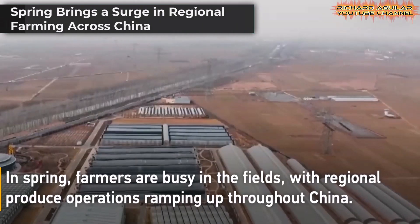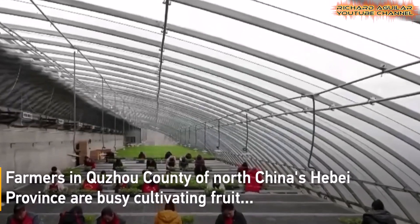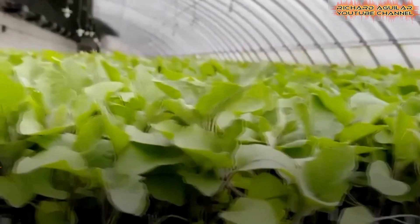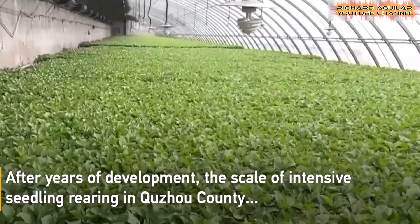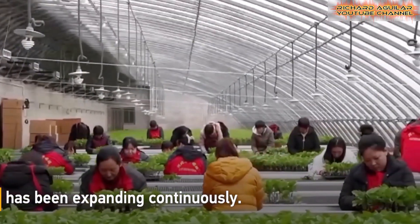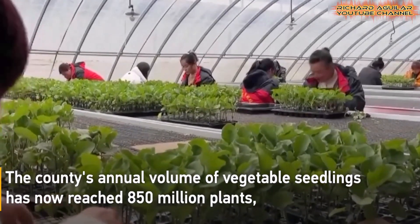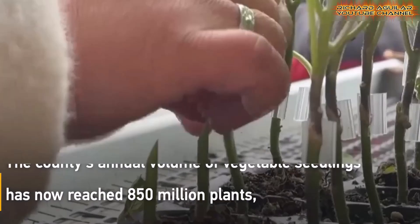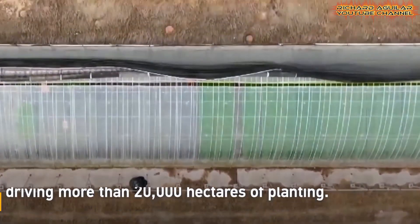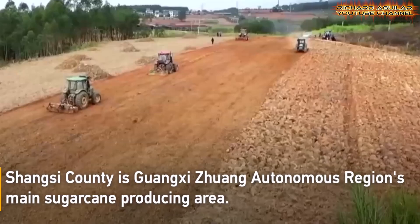During spring, farmers across China are actively working in the fields as regional agricultural activities gain momentum. In Suzhou County, located in North China's Hebei Province, farmers are busy nurturing fruit and vegetable seedlings to prepare for large-scale planting efforts. The county now produces an impressive 850 million vegetable seedlings annually, supporting the cultivation of over 20,000 hectares of farmland. In Guangxi Zhuang Autonomous Region, Shanxi County stands out as a key sugarcane production hub, spanning 30,000 hectares and yielding 2 million tons of sugarcane every year.